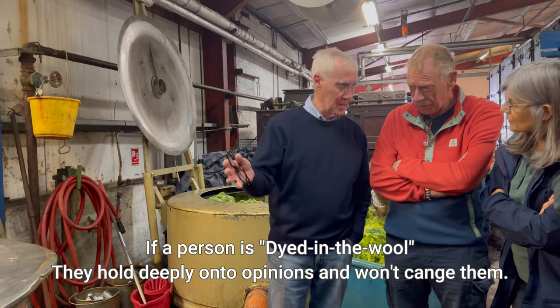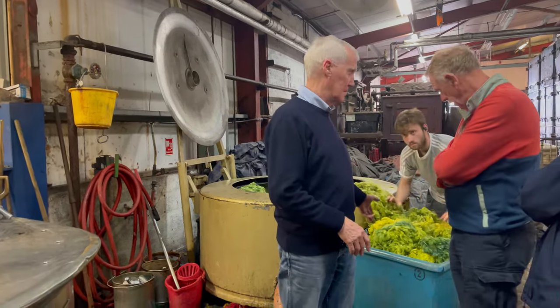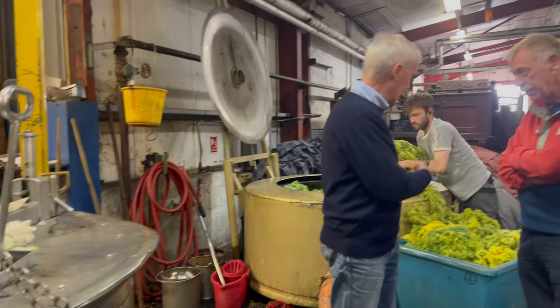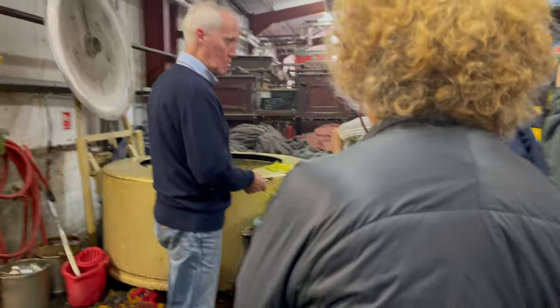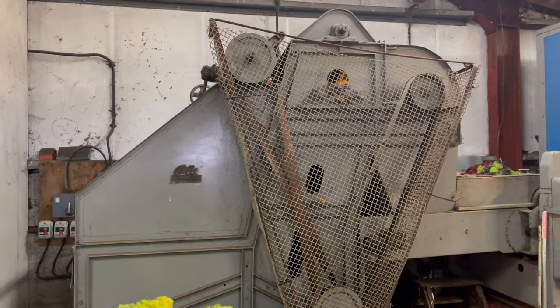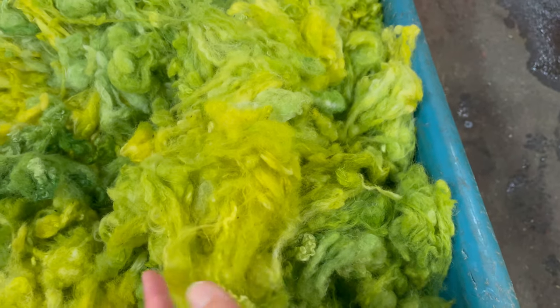This chap here is called D.I. He was brilliant — he was our tour guide and explained everything to us. Although it was quite a complex process, in the background you can actually see the chap taking the green wool out of what is a sort of a spin dryer stroke heated dryer, which takes the dyed wool and dries it and spins it so it becomes all light and fluffy.